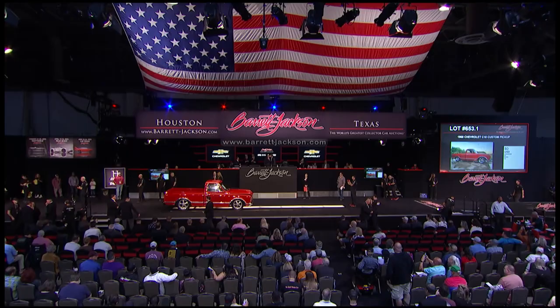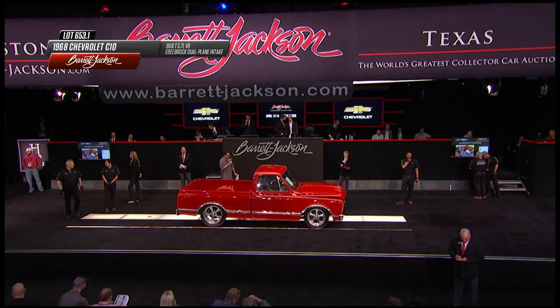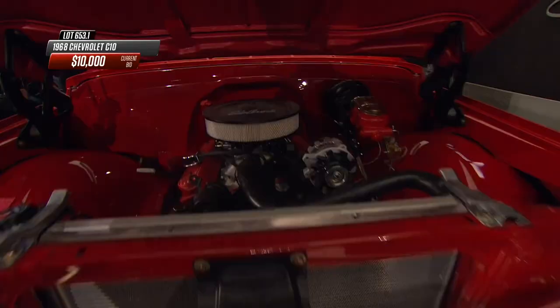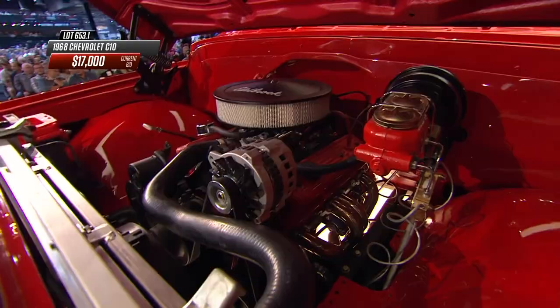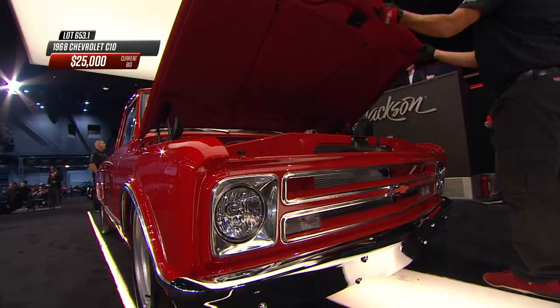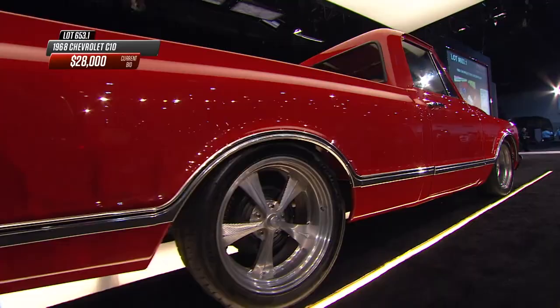A 1968 Chevy C10 custom pickup truck rolls up on the block - the trifecta short bed, two-wheel drive, half ton. It's been very carefully customized with a great stance and mouth-watering red paint. Under the hood: a 350 V8 with 10:1 compression, Edelbrock carburetor, dual plane intake, Melling high-performance cam, 12-volt Positraction rear end, 3.73 gears, TH400 automatic transmission. Clean under the hood in body color, custom Snowden seats, and Pioneer audio.